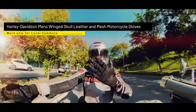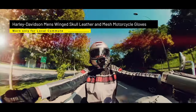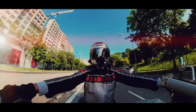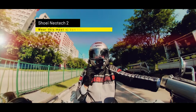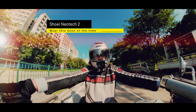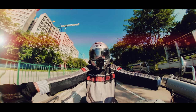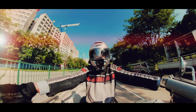For my regular rides, I wear these gloves — a Harley Davidson mesh glove — which has protection on the knuckles and also on the palms. And of course, I will always wear a full face helmet.